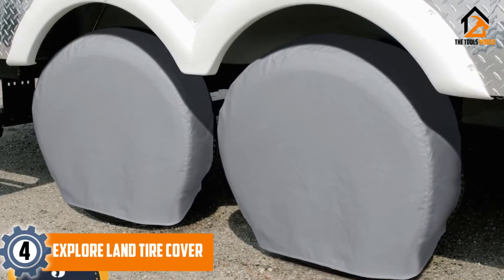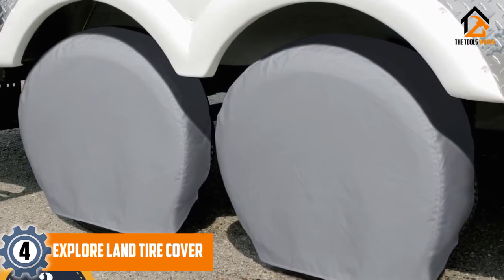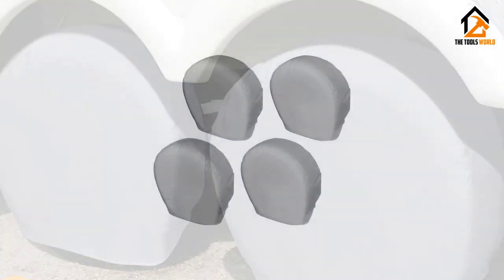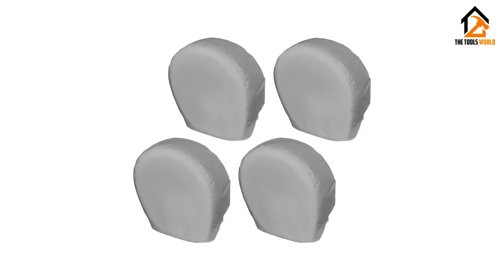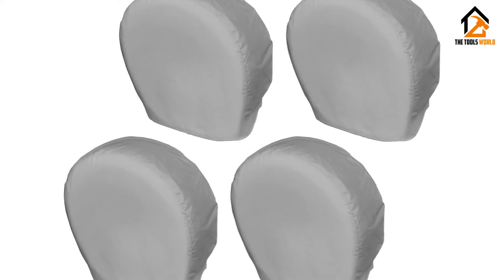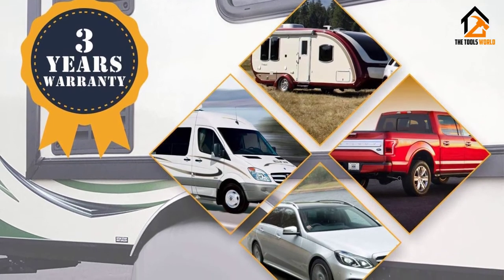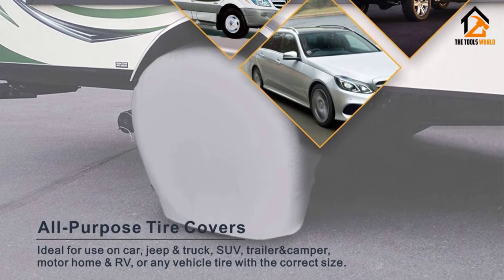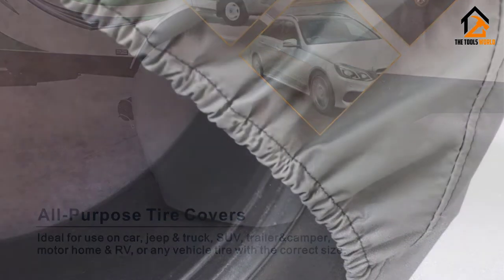Moving on at number 4, we have the Explore Land Tire Cover. Waterproof, dustproof and UV-ray resistant, the Explore Land Tire Cover is capable of delivering optimal protection to the tires of recreational vehicles in the outdoors. Like many other modern-day RV tire covers, the Explore Land model is compatible with multiple platforms — trailer, camper, motorhomes — so RVers could adapt the cover to their vehicle with relative ease. Since the manufacturer offers a fitting guide, it's simple to pick the right size for your rig. The product from Explore Land would prevent grime, dust, leaves and alike from degrading the tires.